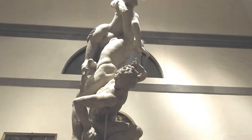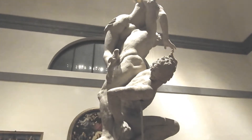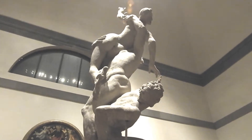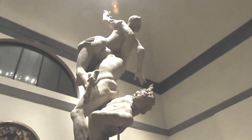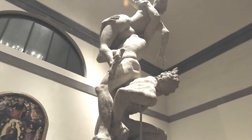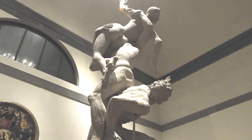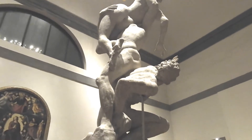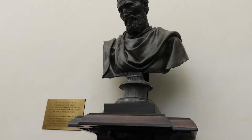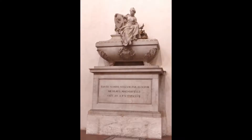One of my favorite pieces was this particular one, and unfortunately I can't remember the name — I probably should have looked it up before filming. There is some lighting inside the Galleria, but a lot of it is all natural light that comes down on the pieces to preserve them. Michelangelo's bust is in here, and here's another piece.